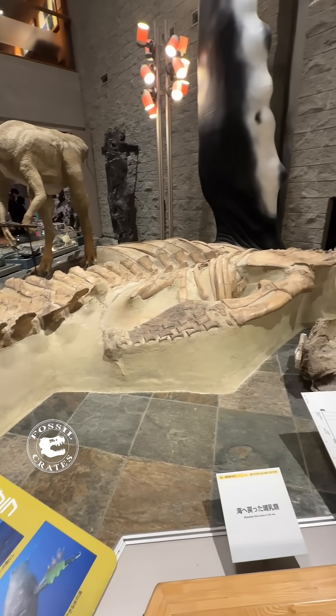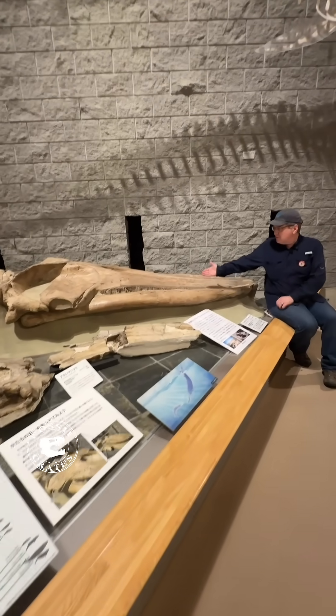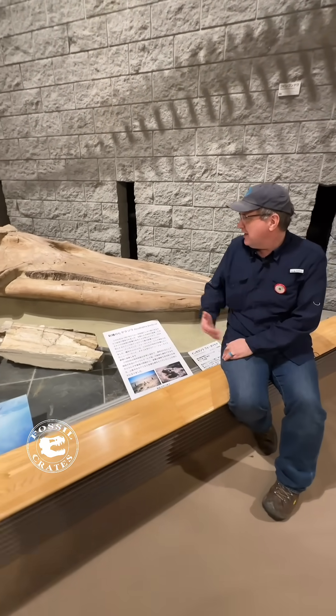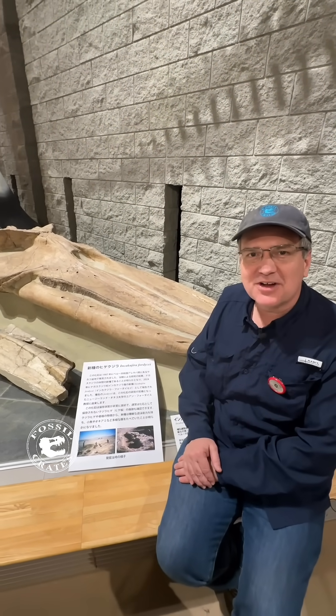Look at the size of this beautiful skull — this is one of the neatest, very cool beasts. This is such a pretty animal. I'm surprised I've never seen or heard of it. I don't study whales, but what an amazingly long skull.